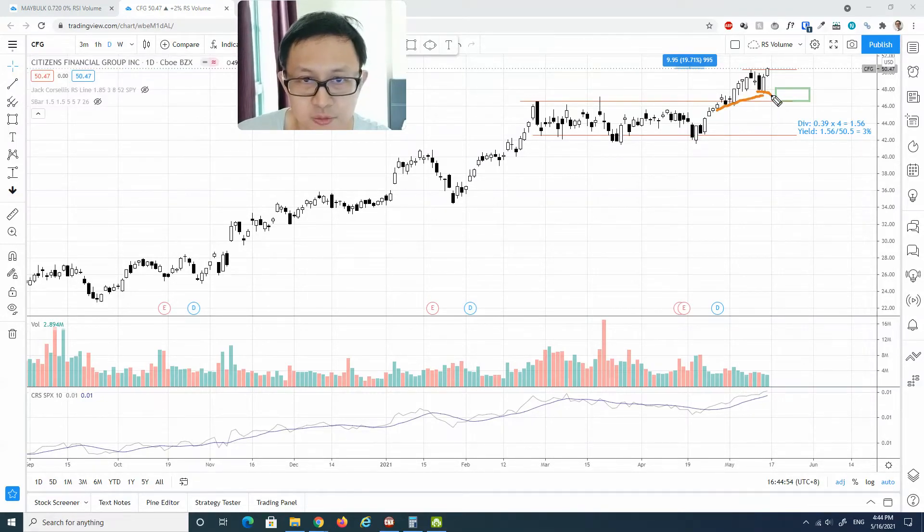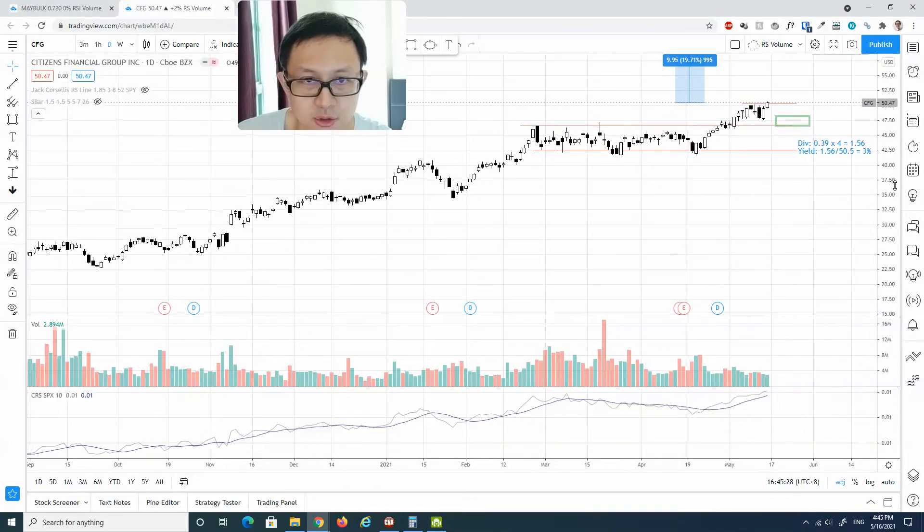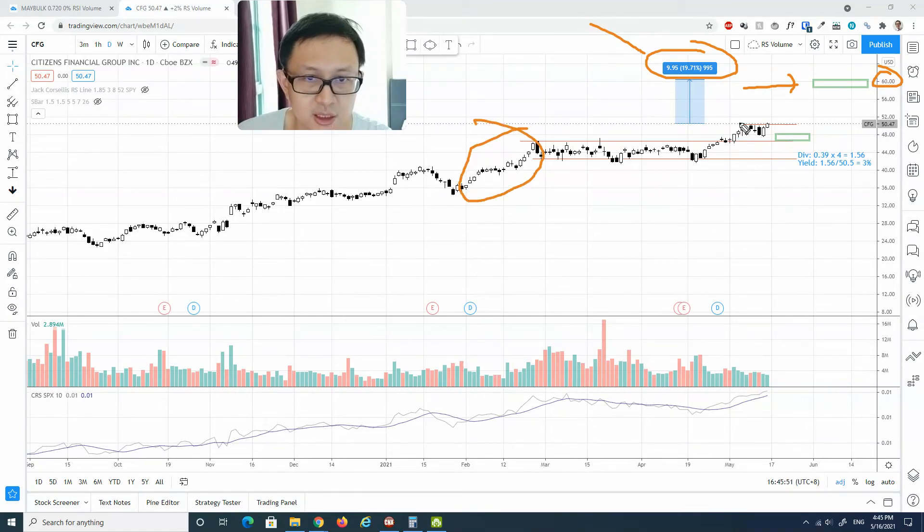The immediate support level is drawn in the green box around $46 to $48. For those taking the breakout entry — which I think is a great entry — it would be wise to place a stop somewhere below this bullish bar. Volume is generally on the low side with no supply spike. If this is a successful breakout, the target price is somewhere close to $60, marking a potential return of about 20% — a relatively nice return. If the breakout happens, I anticipate a momentum move similar to the previous one, happening relatively quickly, probably in a month or two.